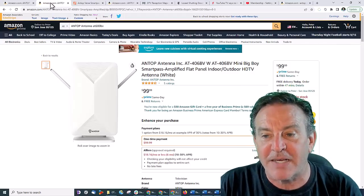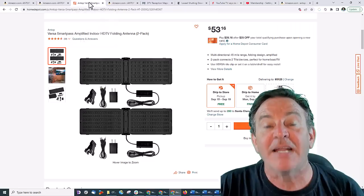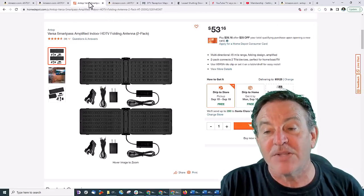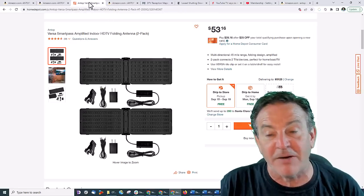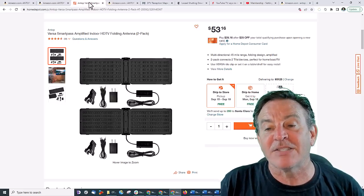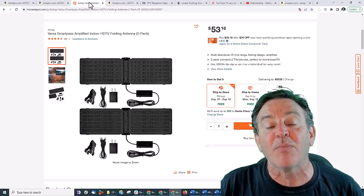This one is the AT406. And I said, send me one that's just 45 miles. So this one is inexpensive — it comes as a pair. You can even get it at Home Depot; it's 53 bucks.